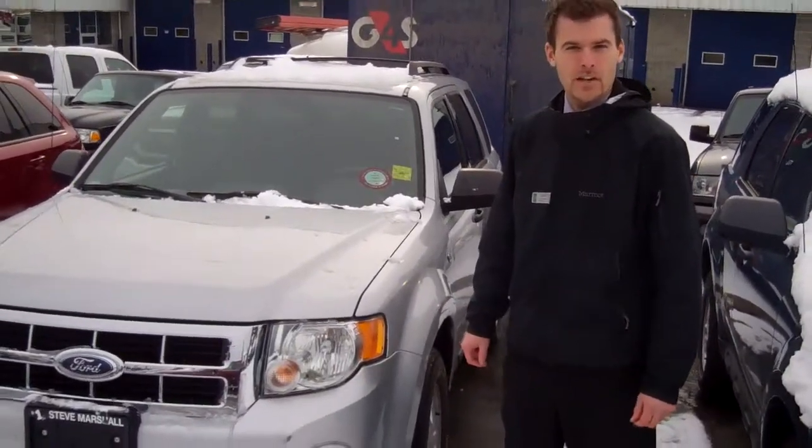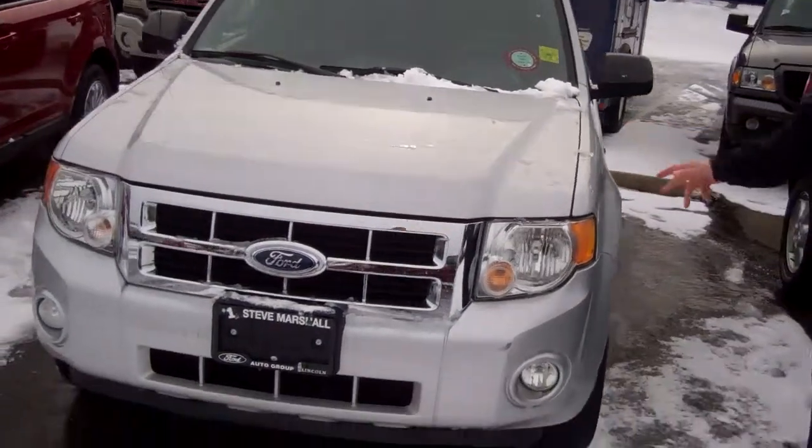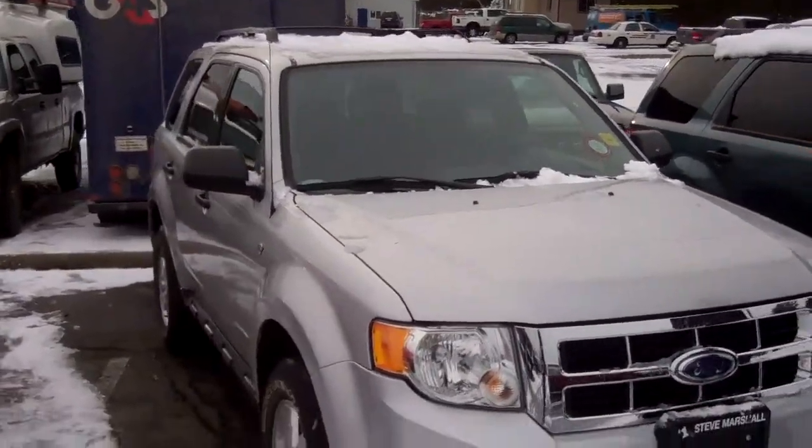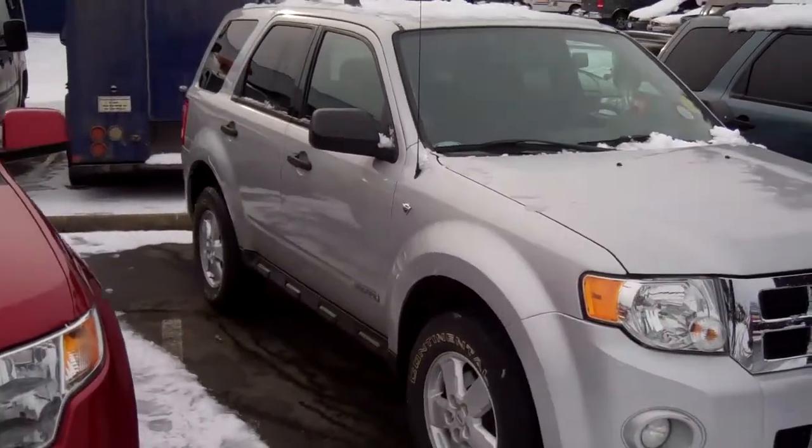This is Jordan Dick at SteveMarshallAutoGroup.com. You just found us while you're browsing online for used vehicles. We've got a huge inventory right now. We've got a lot of Escapes — this is the best-selling small SUV in Canada, and it has been for a number of years now.